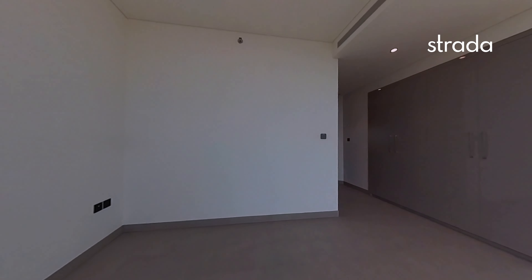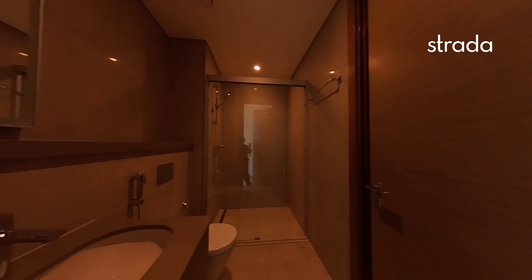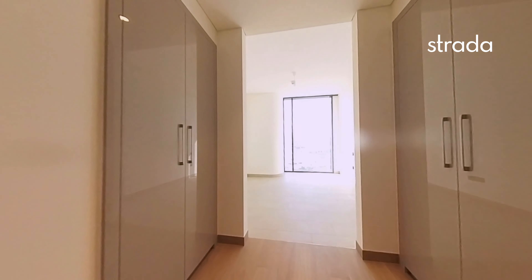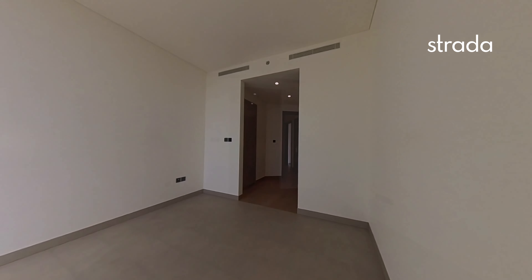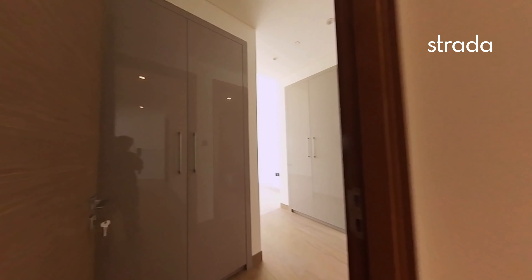Lots of wardrobe space, and then an ensuite as well which is a jack-and-jill style for the landing. Another bedroom with built-up wardrobe space and a full view over to downtown — a nice size bedroom.